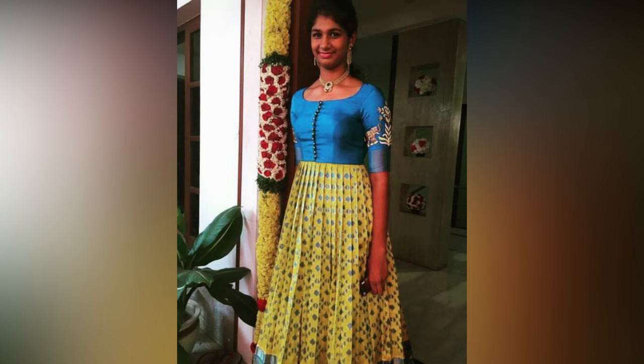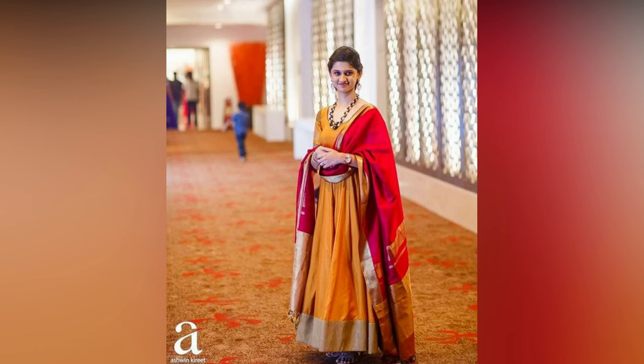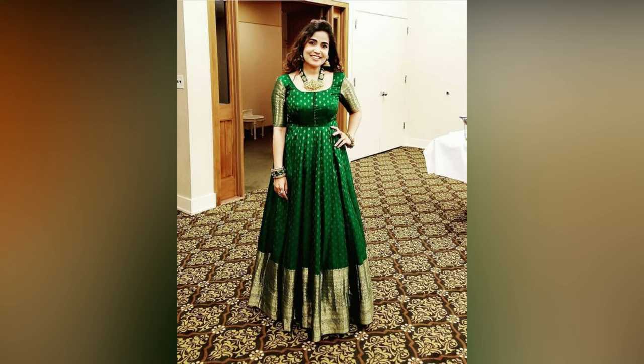If you are wearing a long top design with gold-colored pattu border, then go for temple jewelry as it gives the perfect ethnic vibe. If you have chosen a dress with silver or black mixed border, then oxidized jewelry is the best option.